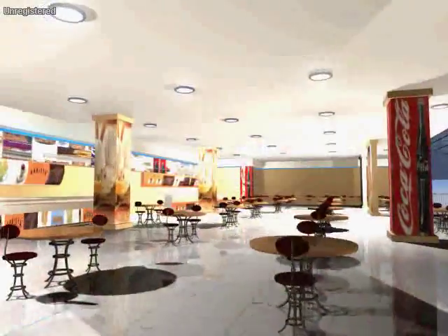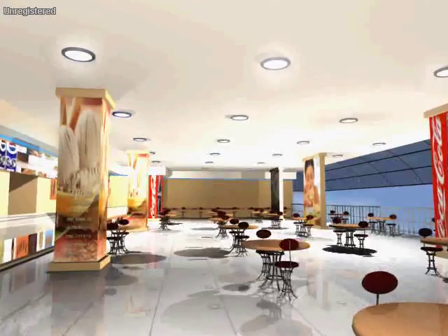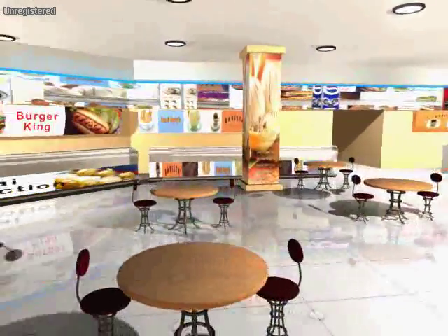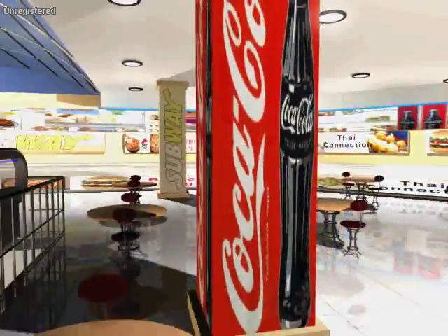And if that's not enough, take a break with some mouth-watering delicacies at the food court, situated right below the skylight and overlooking the naturally lighted atrium.